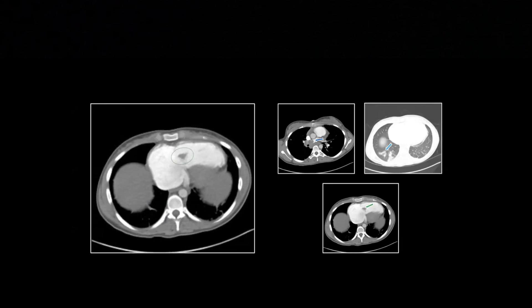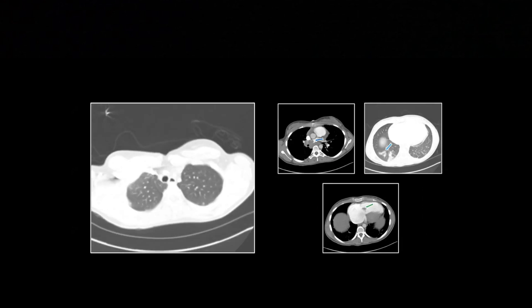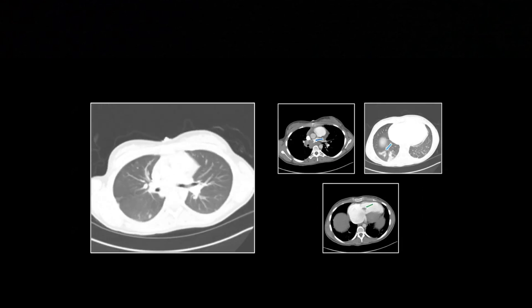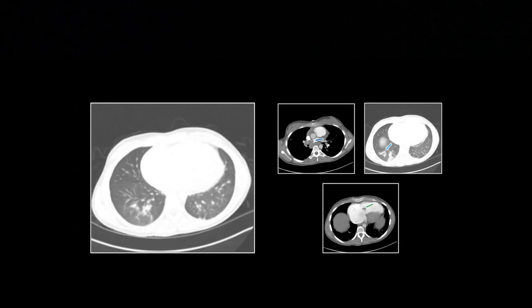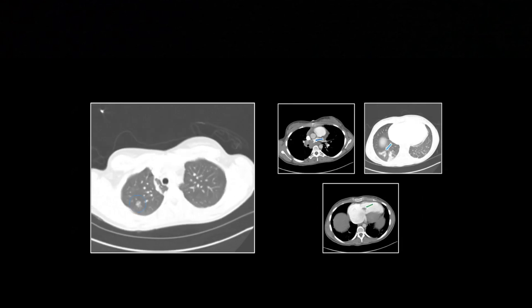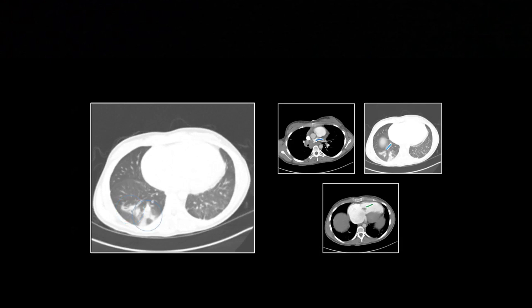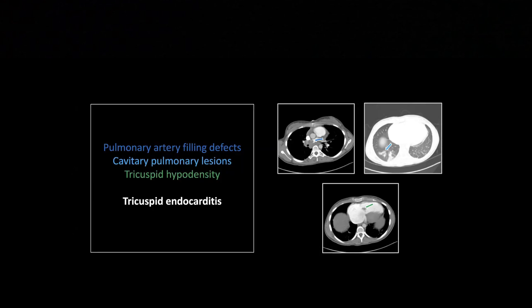Pretty dramatic. These are almost always IV drug users. And so the lungs look like you might think — peripheral cavitary lesions. They're small in this particular case, but they will grow in time. So that is tricuspid endocarditis.